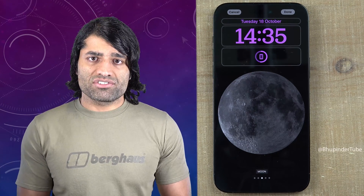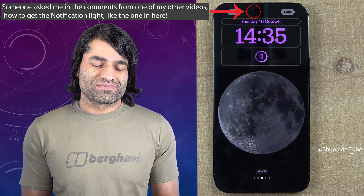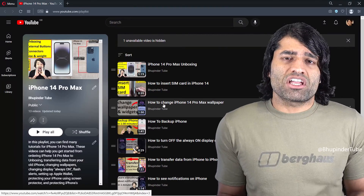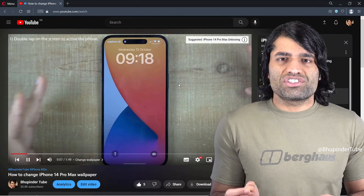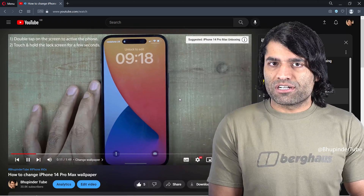Someone asked me in the comments how to get the notification light on iPhone. This person asked this question because on some of my iPhone tutorials, you could see a purple flashing light near the front camera.